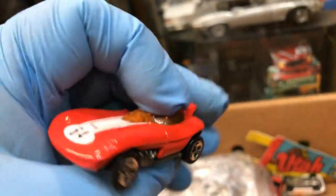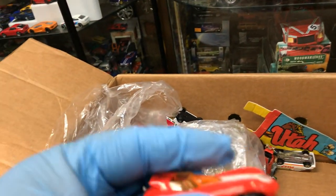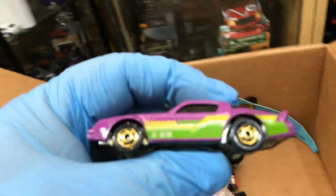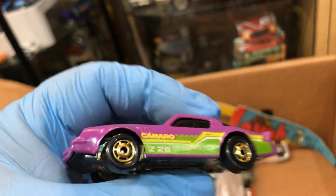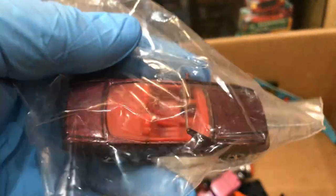Here we have another cool one — I think it's a Chaparral, metal bottom, pretty cool, tiny car. Another Chevy Camaro, pretty cool — Z28, pretty awesome. What's in this bag? Oh, nothing. Oh look at that — it's a Mercedes. That's pretty cool, somebody was saving it.